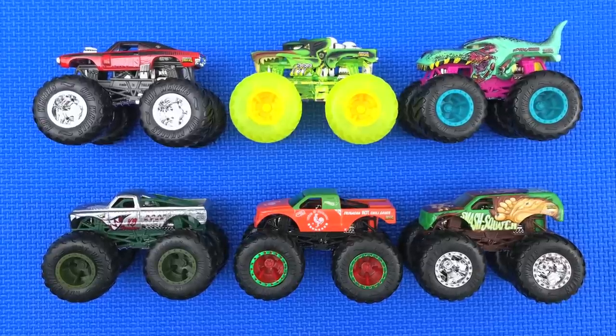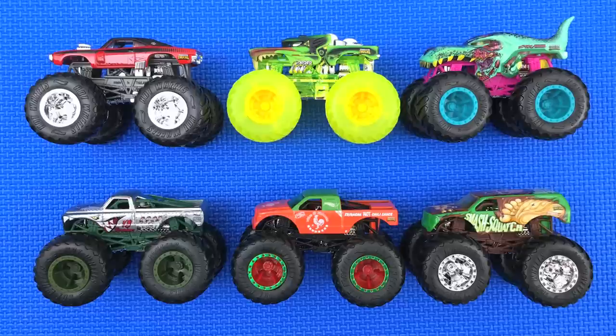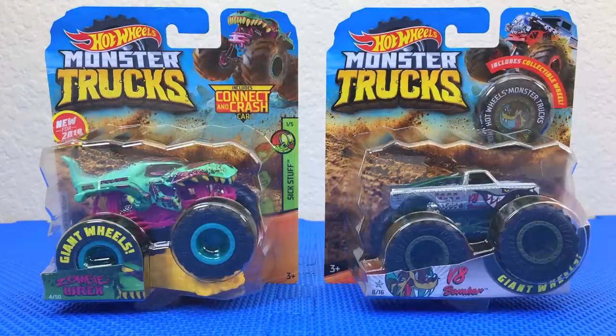Hey guys, today we are going over all these awesome Hot Wheels monster trucks. Are you ready? Let's get started!